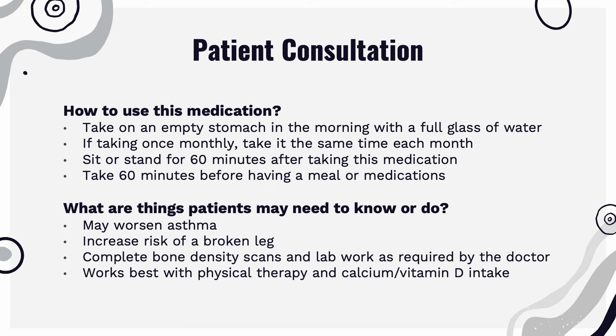Ibandronate should be taken on an empty stomach with a full glass of water. If taken once monthly, take at the same time each month. Sit or stand for an hour after taking this medication, and wait an hour after administration to have a meal or other medications.